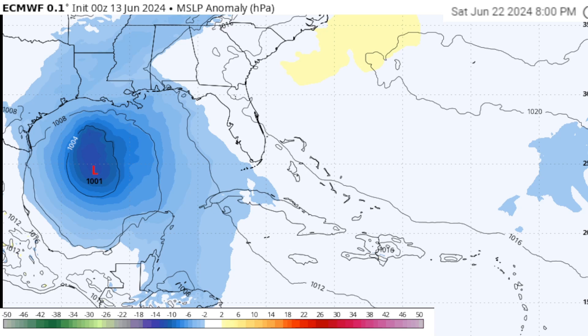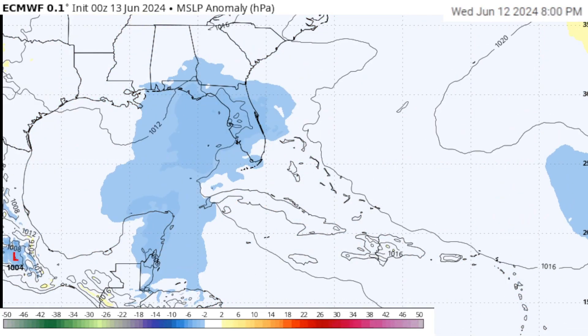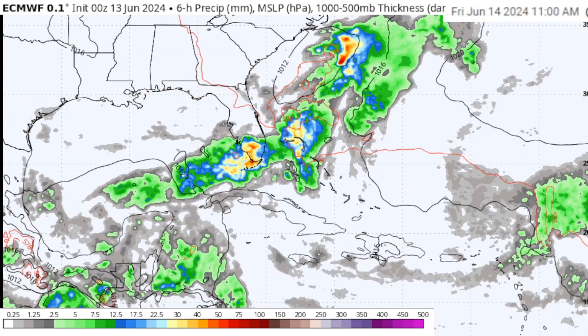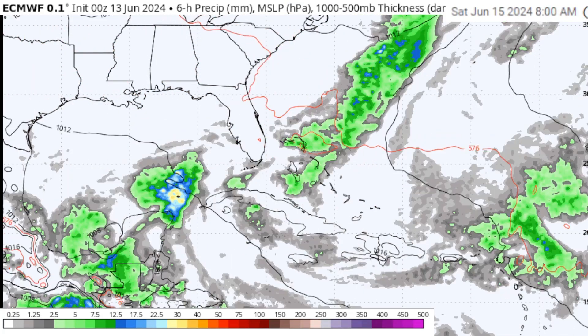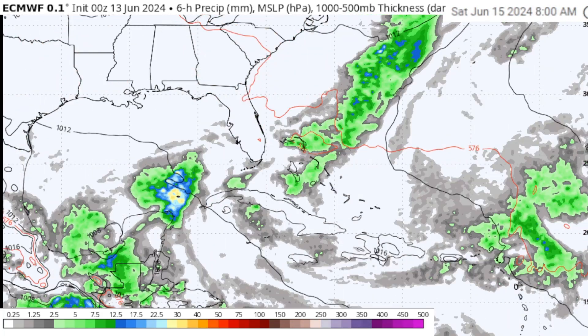On the heels of that, another area of low pressure falls in behind it, forming out in the middle of the Gulf of Mexico and then tracking northward toward Texas and Louisiana as we go 10 days out — heading toward around June 22nd. This is long range, but it has been showing up consistently on the American GFS model, and the fact that the European model is now catching on tells me this is something we need to watch closely over the next seven to ten days.